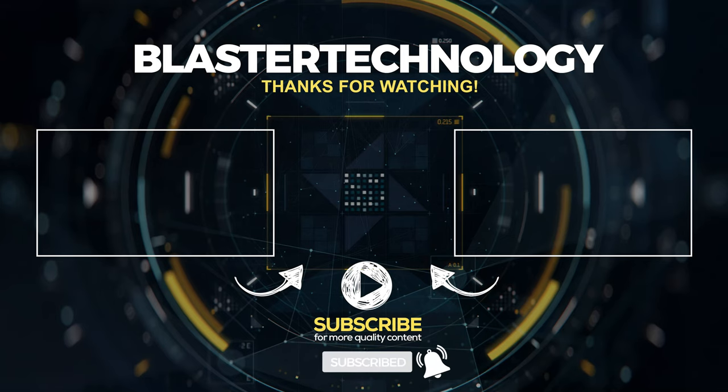Thanks for watching! Don't forget to subscribe and share this video. See you in the next video!